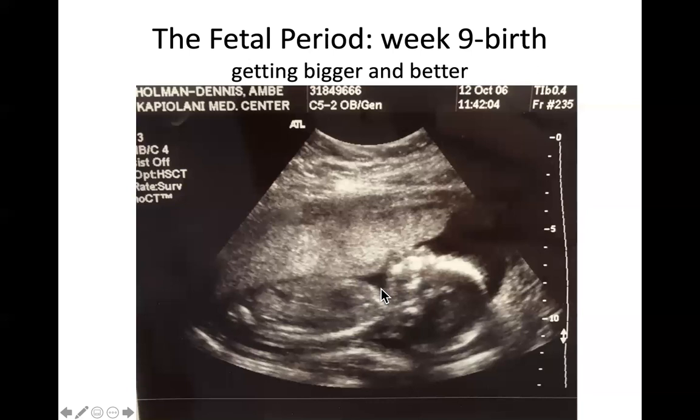Pregnancy lasts about 40 weeks, which equals nine months. Some people question this because 40 weeks seems like 10 months, but a month is actually four weeks plus a few days. If you look at a calendar and do the math, 40 weeks equals almost exactly nine months, within a day or two.